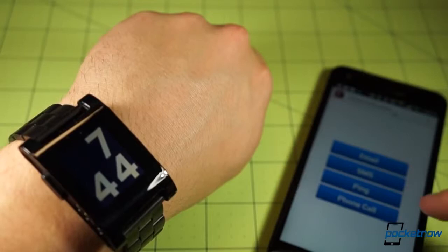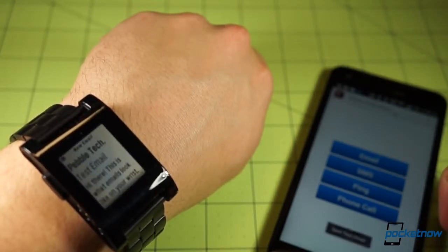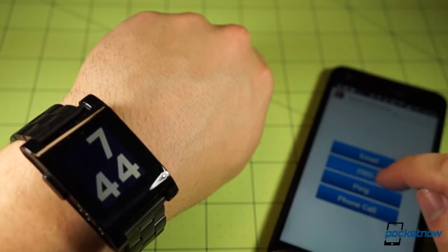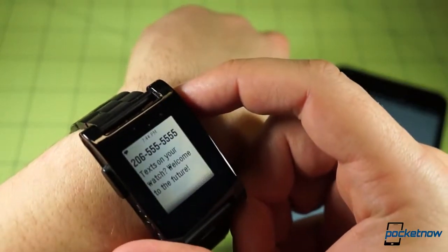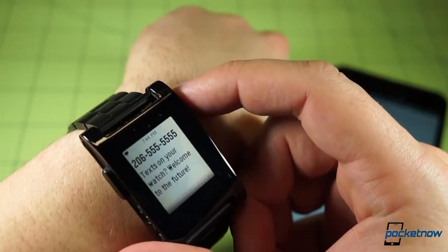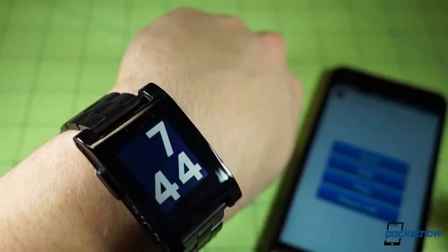The notifications themselves on the e-paper display are short. They cut off after a few words, whether they're a text or an email, and some notifications don't contain any content at all — they'll just say "new Twitter interactions" or some such. But it's usually enough to get the gist of the message and decide whether it's worth taking out your phone, and the screen is very easy to read under almost any lighting condition.